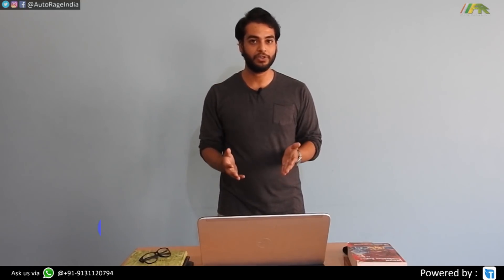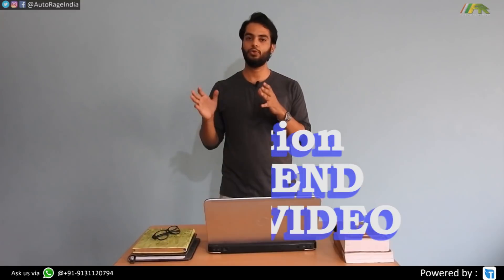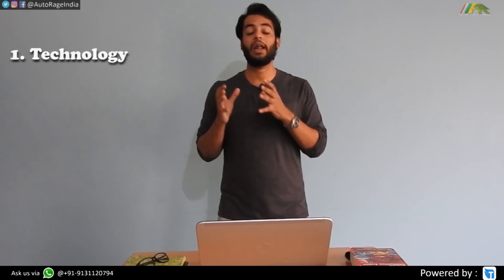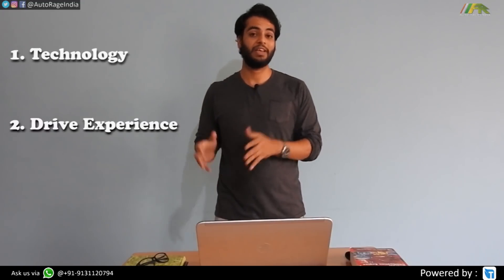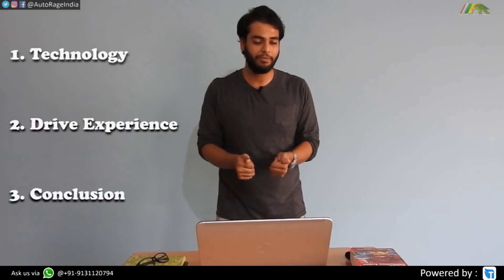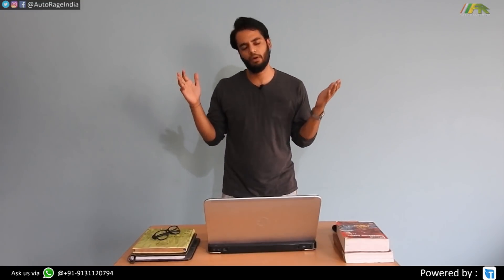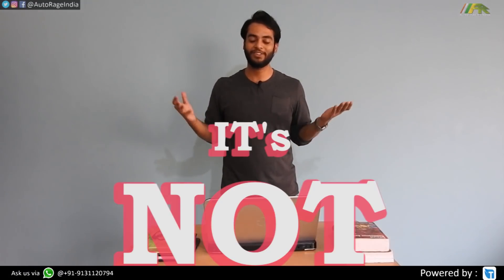Let's get straight into the topic. To simplify it, we have divided this topic into three parts. In the first part you'll know about the technological aspects of all these drive systems. In the second part you'll know about the driving experience. And in the third part we'll talk about whether you should buy a front wheel drive, rear wheel drive, or all wheel drive car. Watch the whole video because we have put in so much effort to make it simple for you.